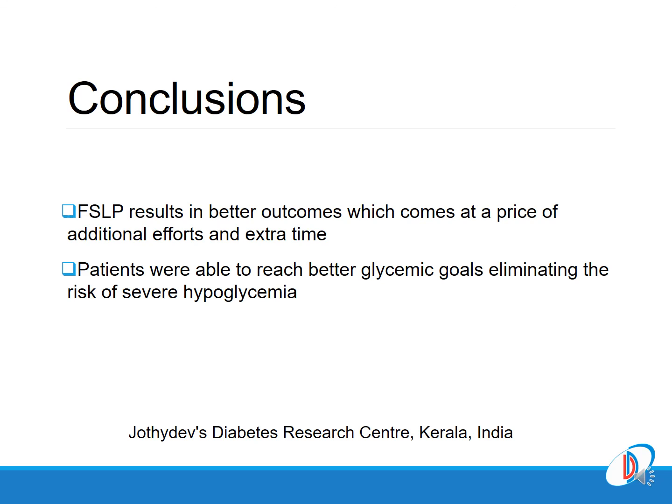In conclusion, the FreeStyle Libre Pro resulted in better overall outcomes, however it comes at a price — additional and extra efforts and time from healthcare professionals, and efforts from patients. This is the major limitation of using any technology in diabetes for better outcomes. Patients who underwent Libre Pro sensing in type 2 diabetes reached acceptable glycemic goals while eliminating the risk of severe hypoglycemia.